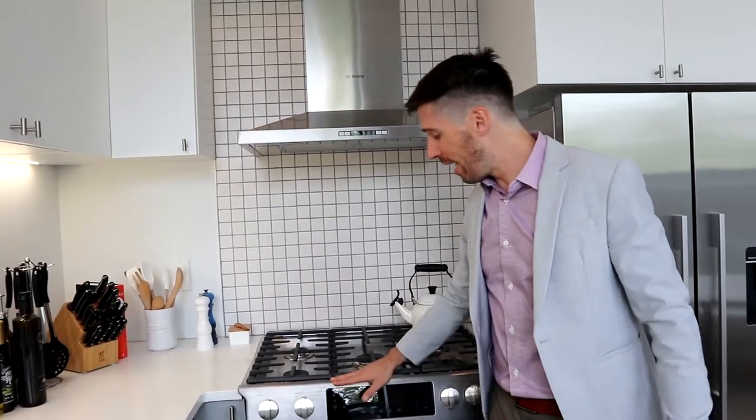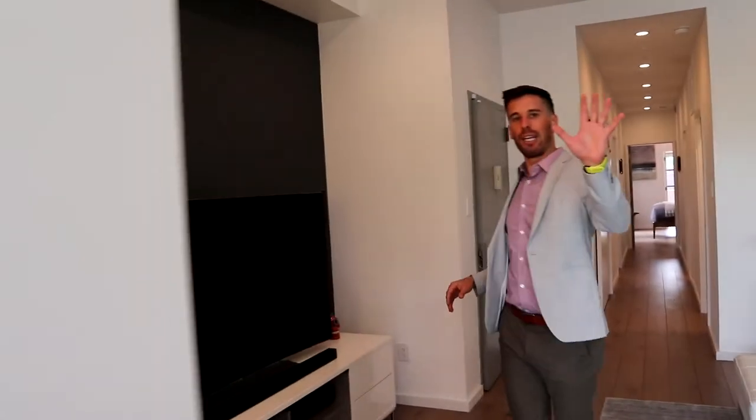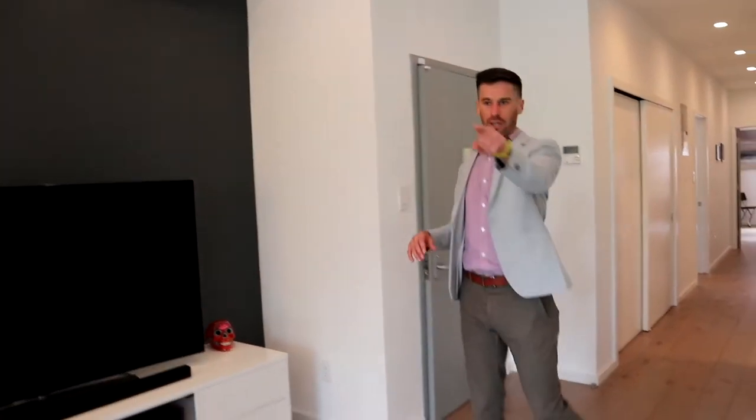Bosch dishwasher, which actually vents out — very important, I get that question all the time. And obviously Bosch range, Fisher Paykel — everything is not only stainless steel, it's pretty much brand new. The owner barely used any of these things, so the warranty is fine. You do have a little bit of a separate section between your kitchen and your living room, which is here in the dining room.